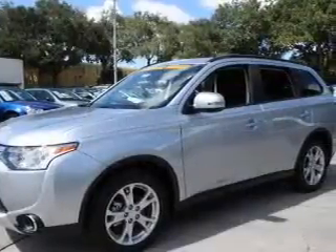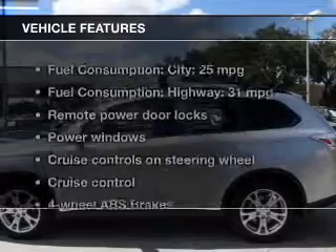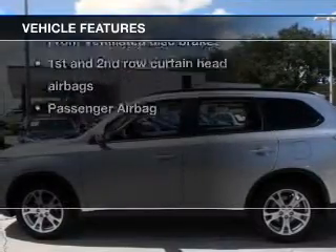Heated seats offer comfort in cold weather. This car has separate passenger temperature controls. Let's enjoy these notable features that are included in this vehicle.